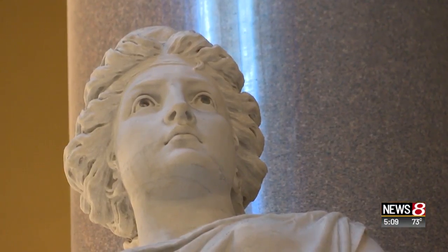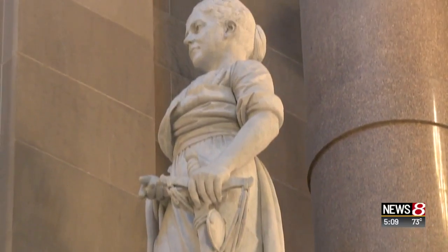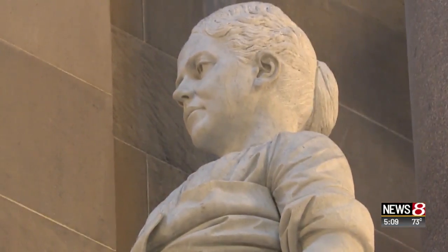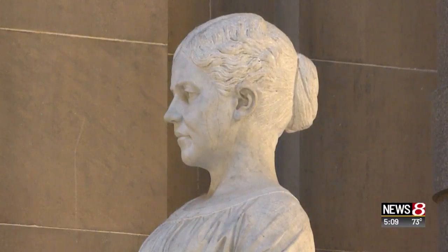All but one have Greek or Roman features, except Justice. Hers is the face of a judge's wife back in the day. Her name is actually Mary Wilson and she is from the Bedford area, and if you look at her face she has more of a Hoosier look about her.